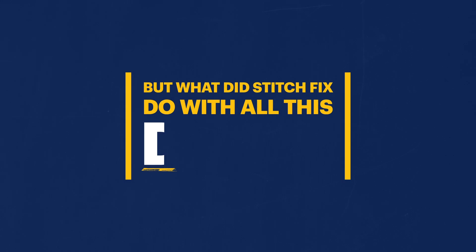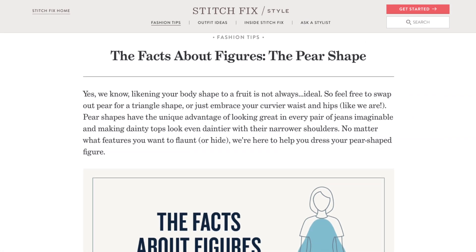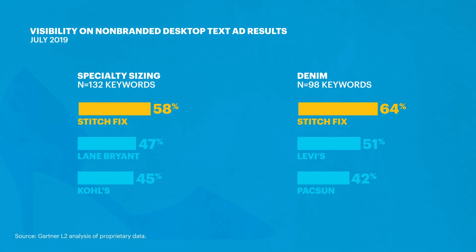But what did Stitch Fix do with all this data? The brand optimizes their site for non-branded traffic, creating specific style guides and landing pages based on the data they've collected. And this helps them maintain outsized search visibility on multiple search results.